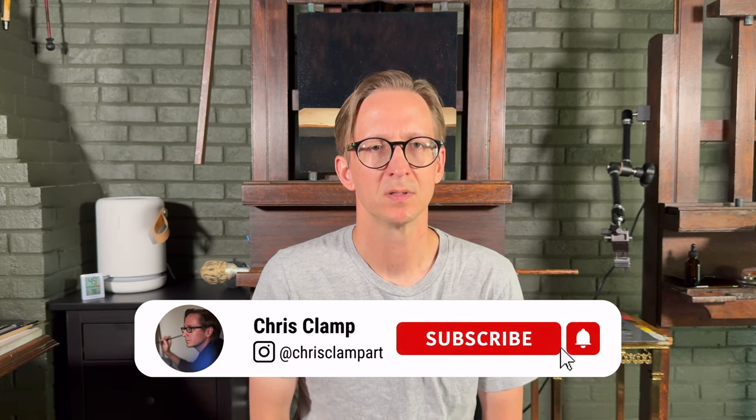Hello everyone, I'm Chris Clamp and welcome to my studio. Those of you that are new to the channel, let me introduce myself briefly. My name is Chris Clamp. I am an oil painter, but prior to being an oil painter full time, I worked in the evenings and weekends in my studio. I had a variety of different day jobs, but the one that was really formative to me was a job at a high-end commercial gallery for 15 years.